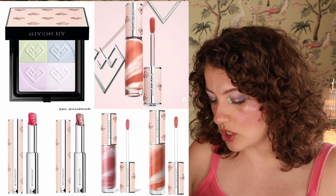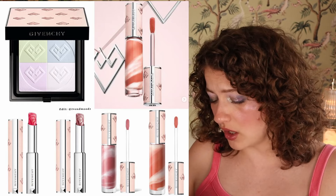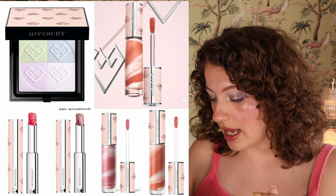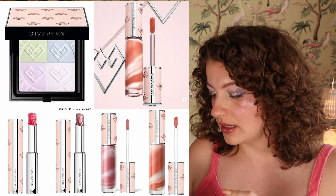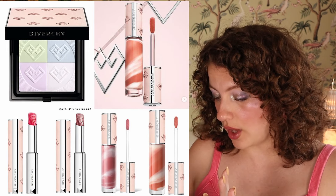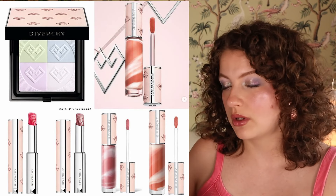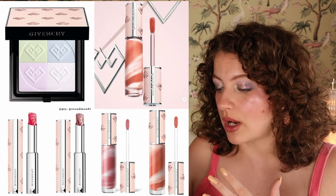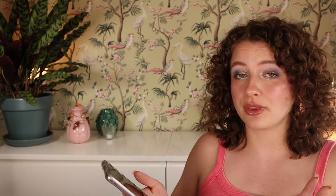This just posted — the new Rose Perfecto limited edition collection by Givenchy. There's a Rose Perfecto liquid lip balm for $39 in two shades, and the Rose Perfecto lip balm also at $39 with fresh long-wear color and lasting hydration. There's also a Prison Libre pressed powder. It does look cute but I don't really need it and the shades aren't really for me — this is not really a brand I'm into right now.